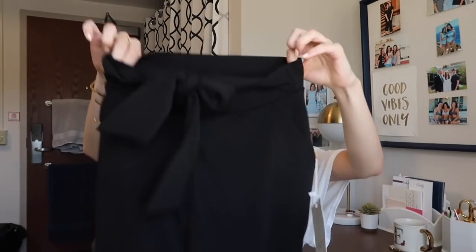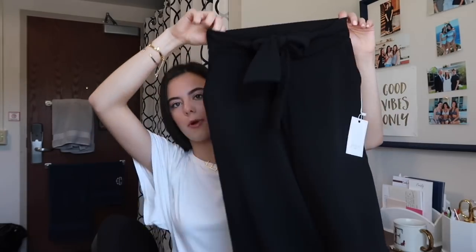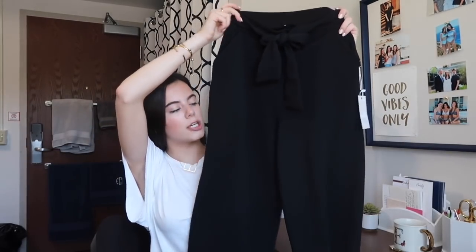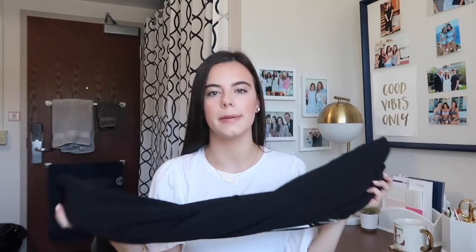Also from that same boutique are these really fun pants. They are wide leg black pants and then they have a little knot which you can tie a bow right there. I'm probably just going to tuck in a shirt and then wear some fun shoes. I feel like you could probably find these types of pants at a lot of different places. I'm really excited about these to wear. I'm probably going to wear these this weekend — and actually I'm going to wear that dress tonight because it's parents weekend and my parents are coming in town and we have a fun dinner.